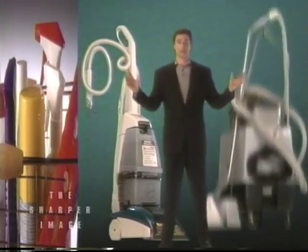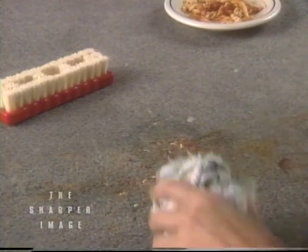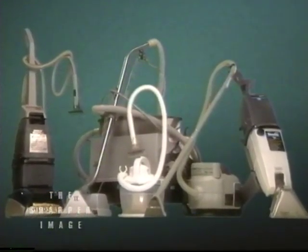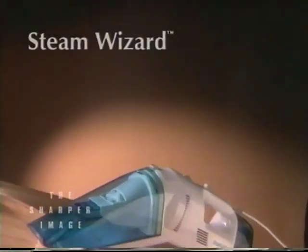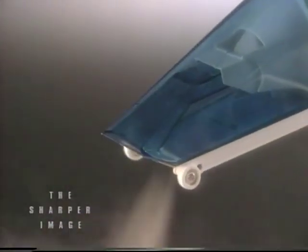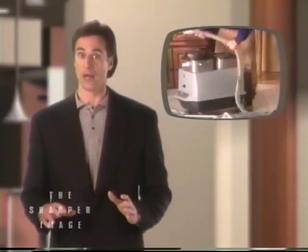For everyday spills, you could try everything from spot remover to one of those giant home steamer vacuums. Spot removers usually don't get the whole stain, and they may leave behind a residue. And those so-called steam vacuum cleaners? Believe it or not, they can use warm water, not steam. And with those giant home cleaning machines, there are hoses to hook up, parts to assemble, and then there's the closet space — they're just not ready when you need them most.